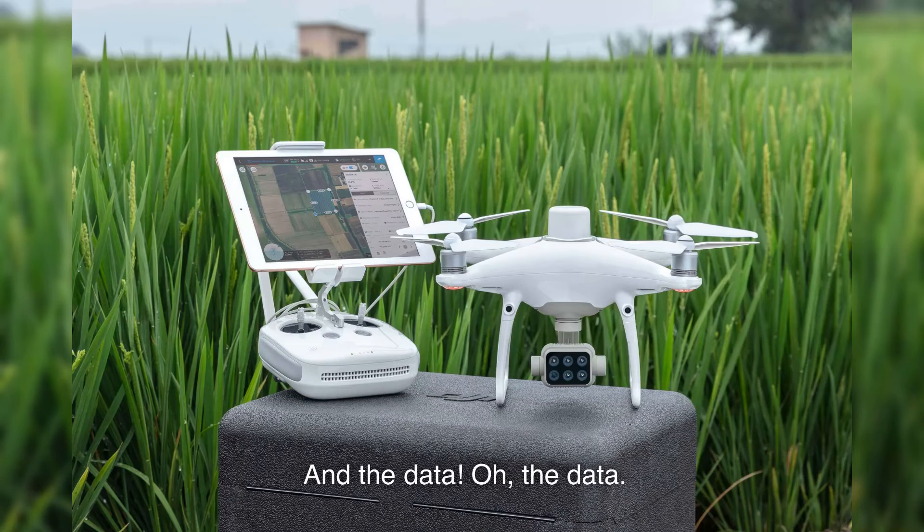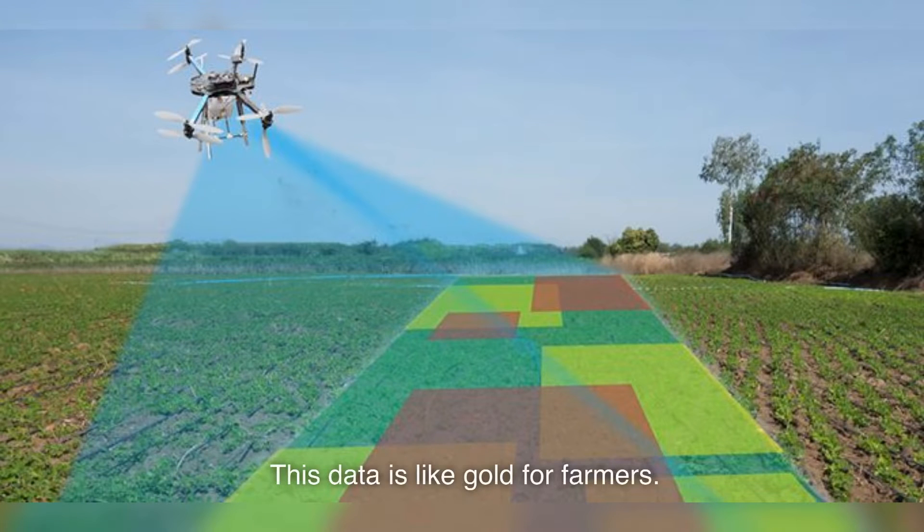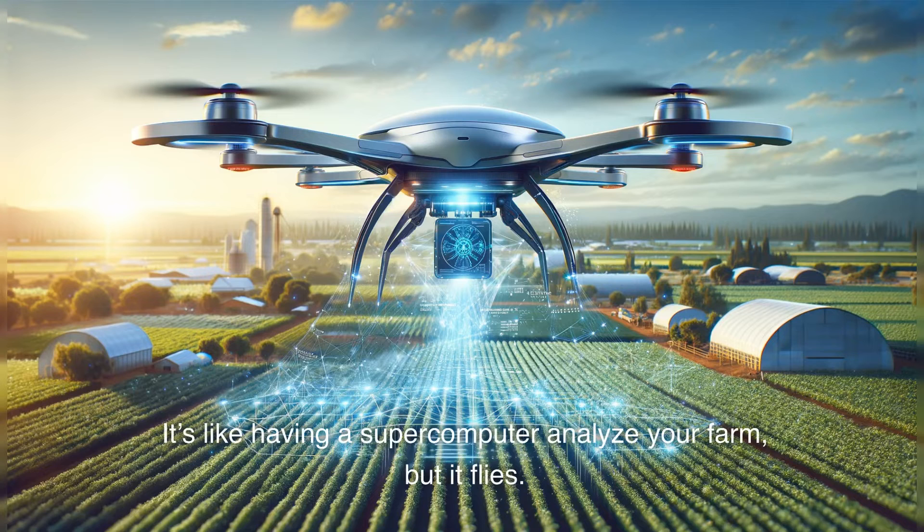And the data? Oh, the data. Drones collect heaps of it. This data is like gold for farmers — it helps in making informed decisions, understanding crop cycles better, and ultimately increasing yields. It's like having a supercomputer analyze your farm, but it flies.